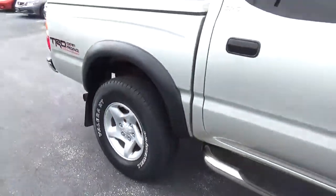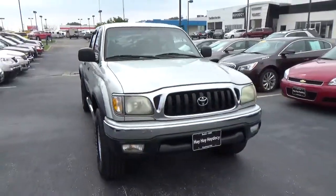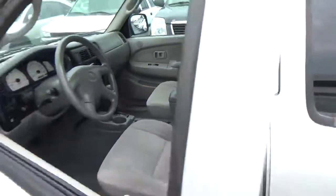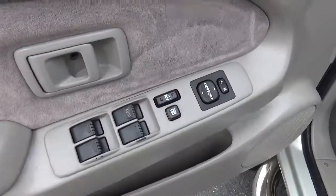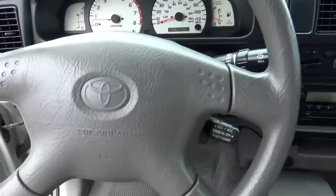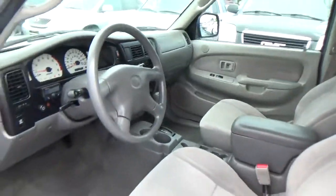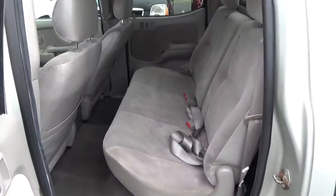Alloy wheels. Side steps. Cloth seats. Power windows, door locks, and mirrors. Cruise control. Floating rear seat.